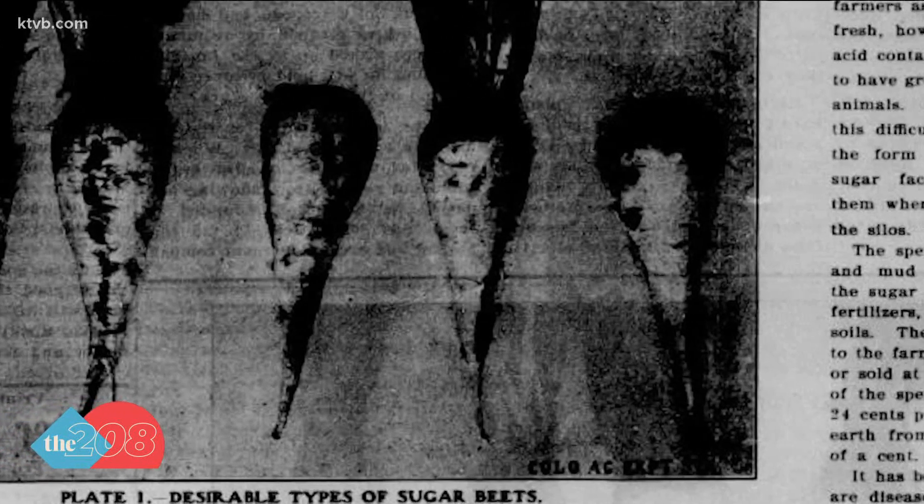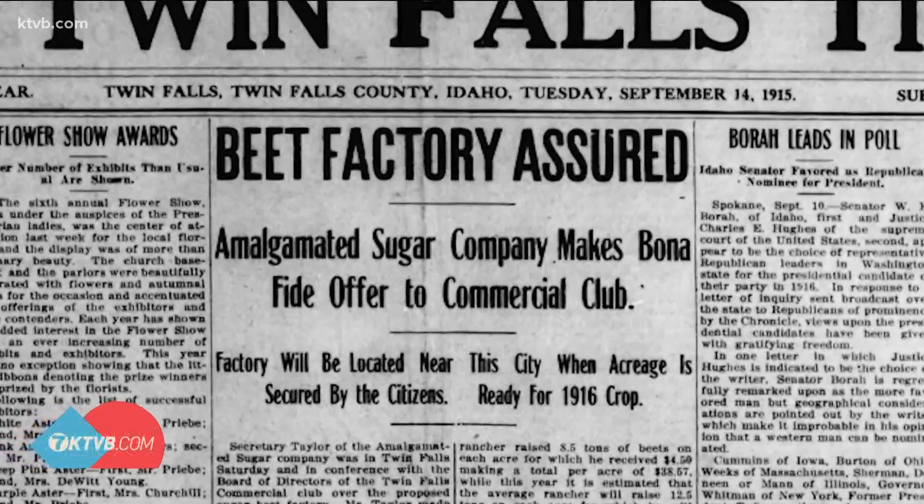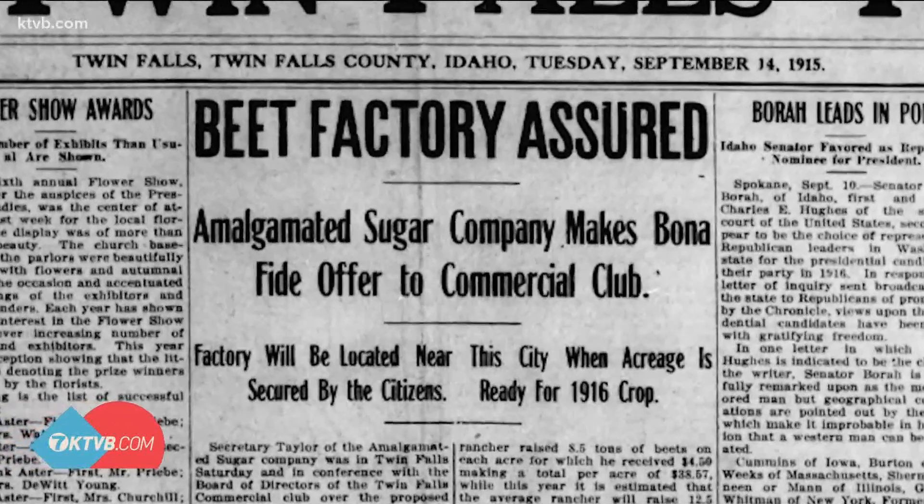By 1915, the Amalgamated Sugar Company came back to the gem state and opened a factory in Twin Falls. That was followed by a second factory which opened near Paul in 1917. Sugar beets wouldn't be processed in Nampa though for another 25 years.